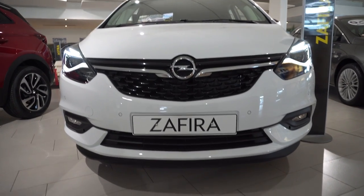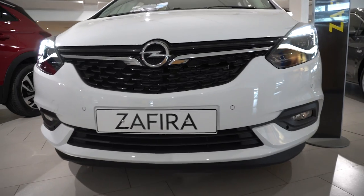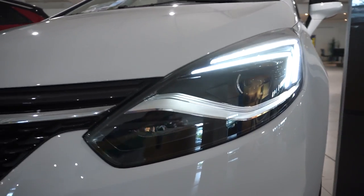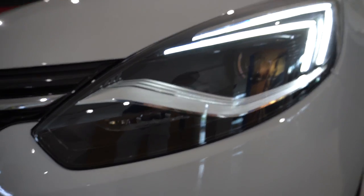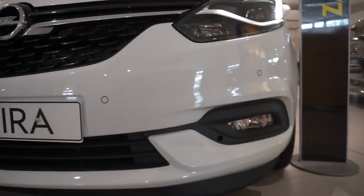Hello guys and welcome back to a new video. Today I have right here with me the new Opel Zafira 2019 model and I will try to do a full review — interior, exterior — and I want to show you all the new features on this car. Let's start with the front of the car.